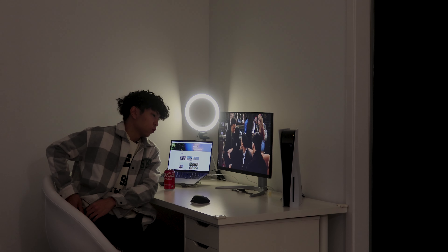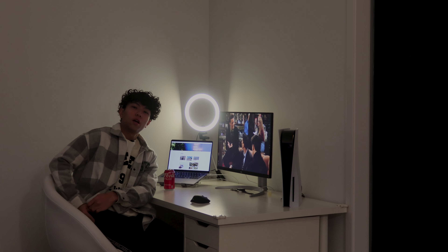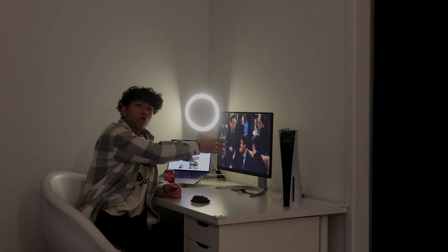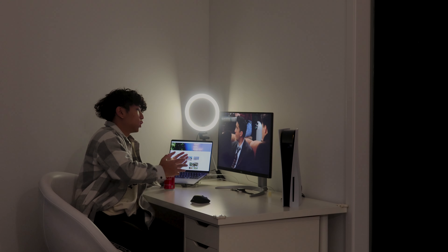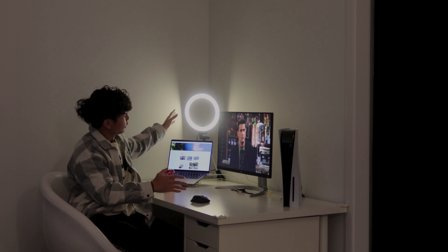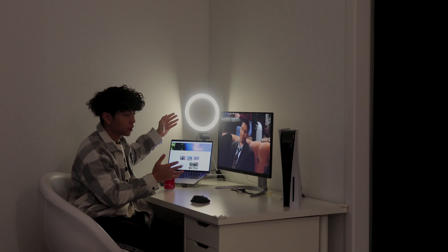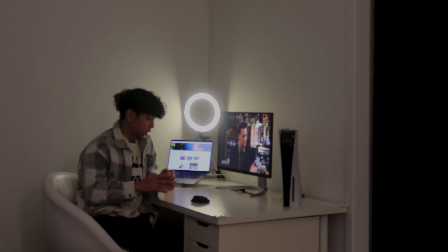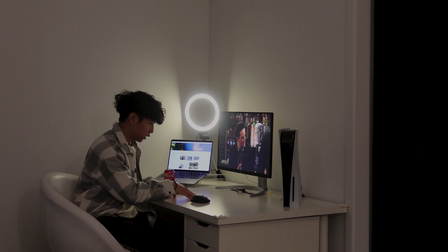Over here you got some more cleaning supplies just to keep the place nice and tidy. And over here is basically the workstation — we got a PS5, the main monitor, and the laptop powering everything. Over here we got the ring light to give me some light when I'm filming sit-down talking videos.